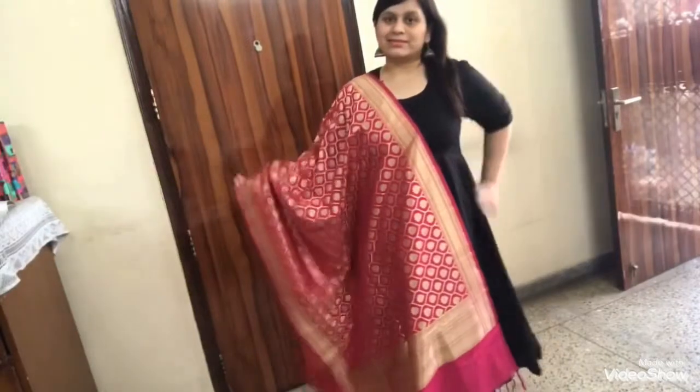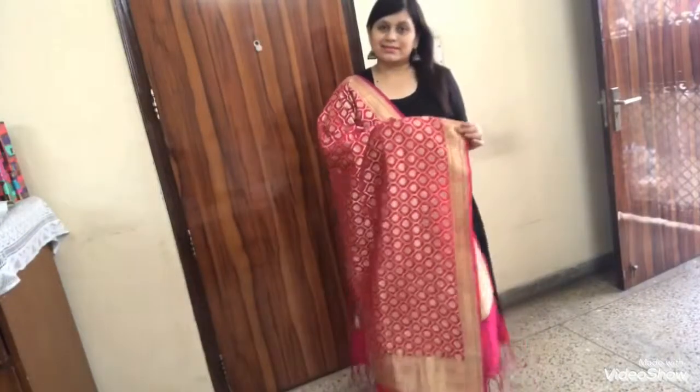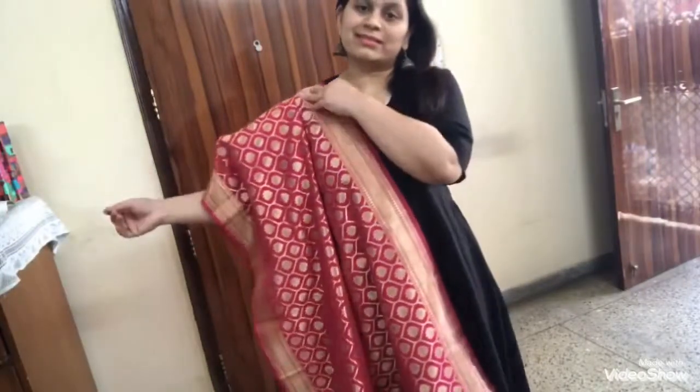As you guys know, Banarasi silk is very much in trend these days, and you can team this dupatta with a kurti, lehenga, or even with a saree as a second dupatta. That's it for today's video. If you like this video, please don't forget to like, share, and subscribe to my channel. Do comment in the comment box so that I can read your suggestions. Thanks for watching the video.